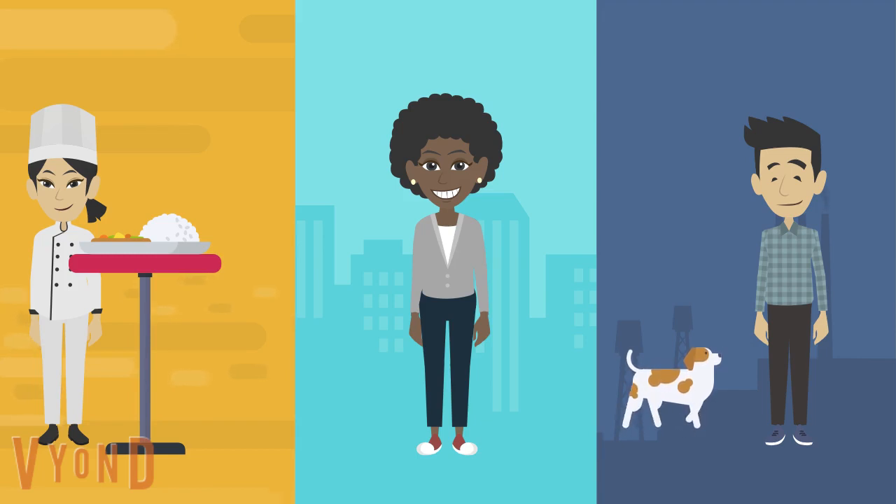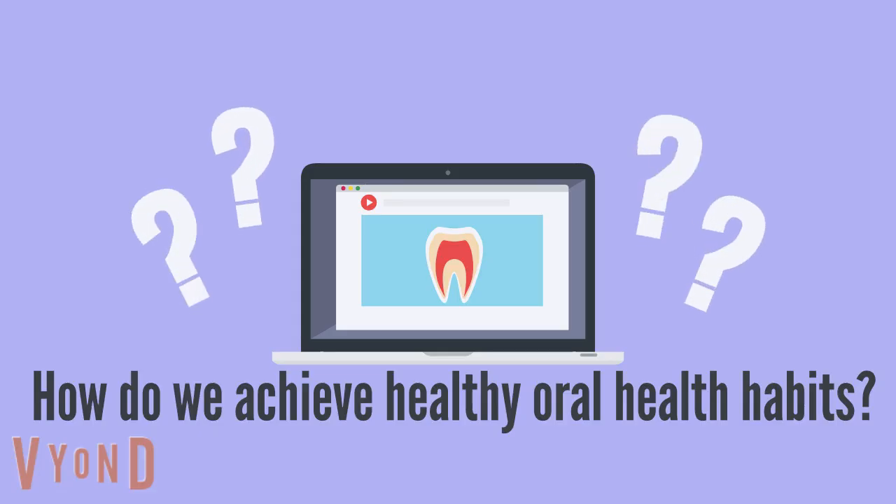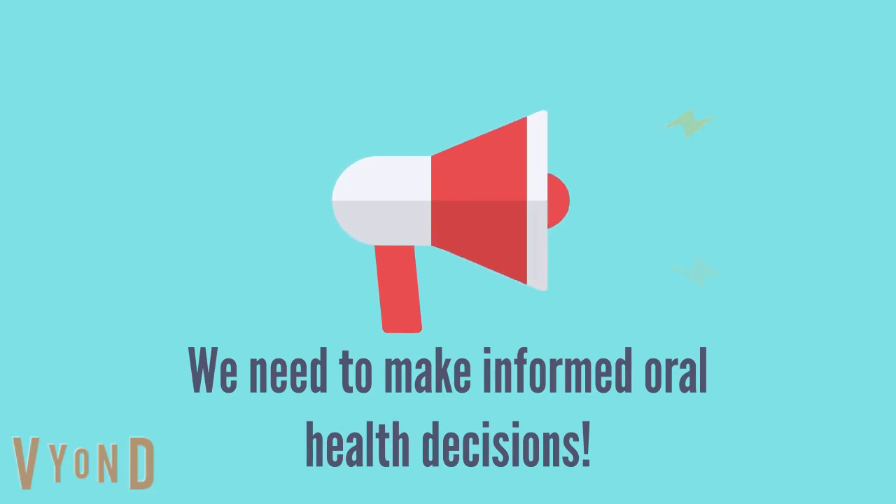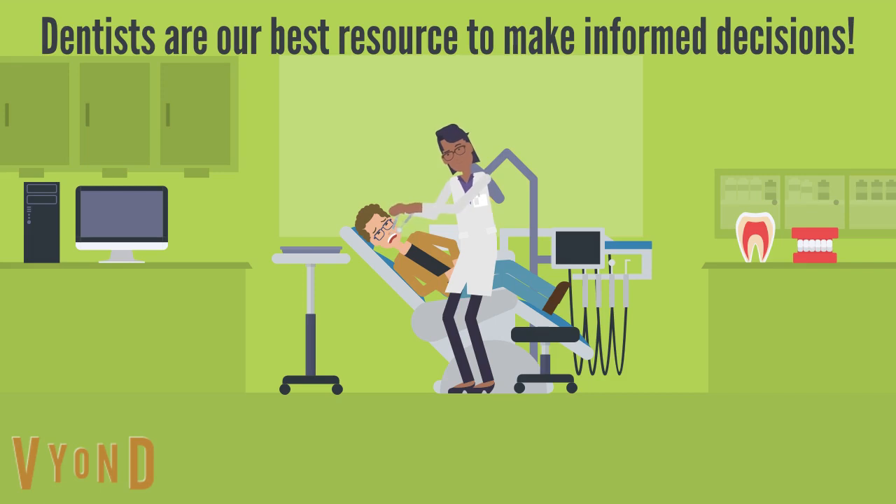When it comes to your health, maintaining strong oral health habits play a major role in your overall well-being, whether you're eating a meal, smiling for a photograph, or just living your daily life. But how do we achieve healthy oral health habits? We need to understand and use oral health resources to make informed oral health decisions. One of the best resources is your local oral health provider, also known as your local dentist.